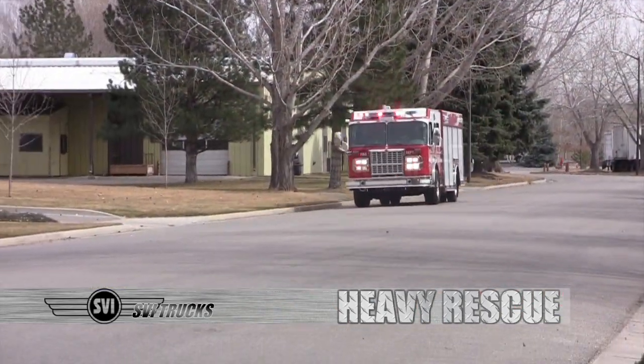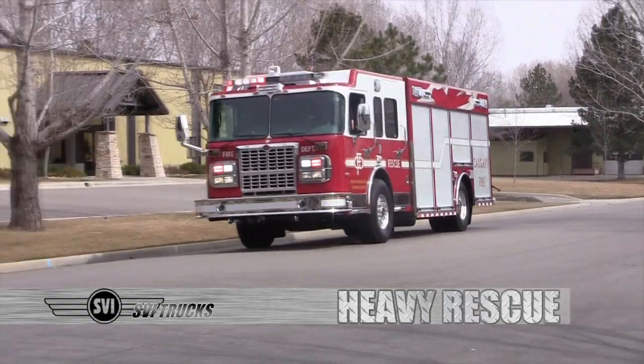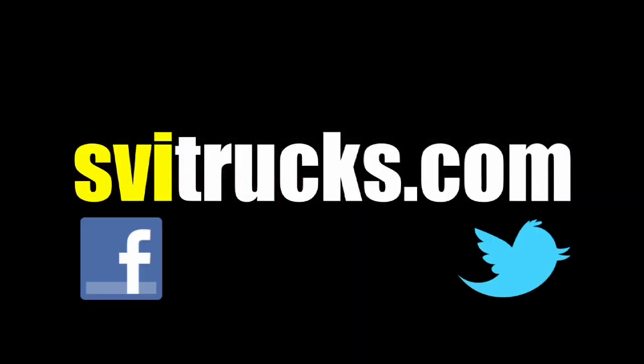If you want to learn even more about us, contact your local dealer or SVI directly at svittrucks.com or on Facebook, Twitter, and YouTube.